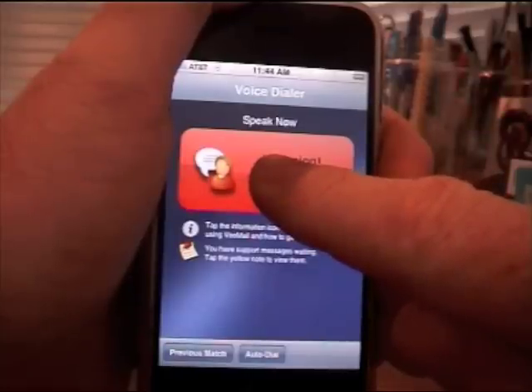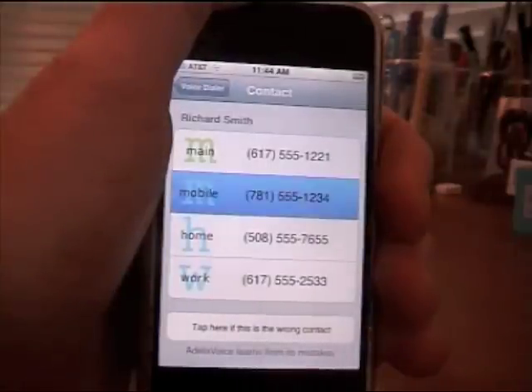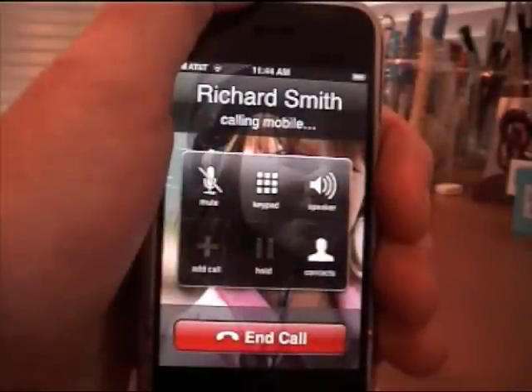Richard Smith. Mobile. After waiting 5 seconds, Adela Voice Voice Dialer will automatically dial Richard Smith at his mobile number.